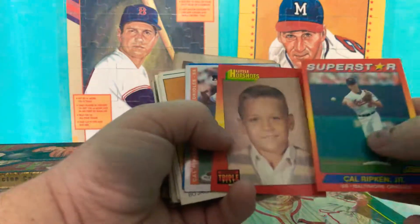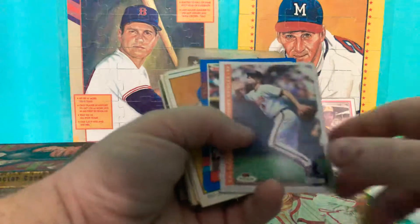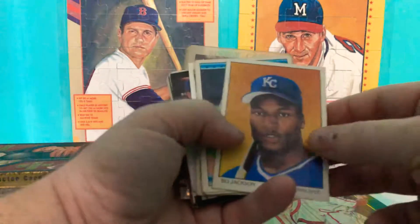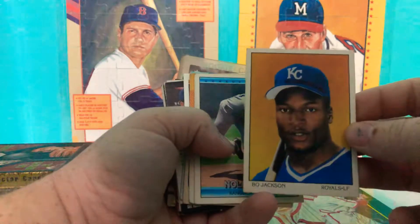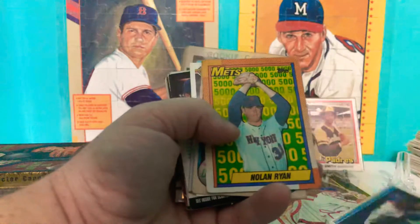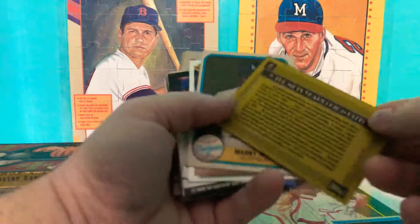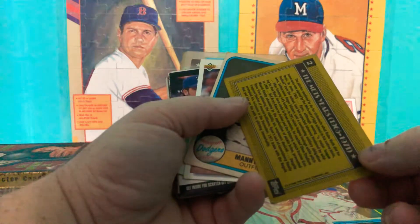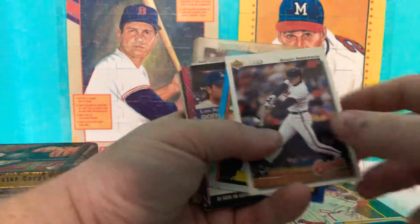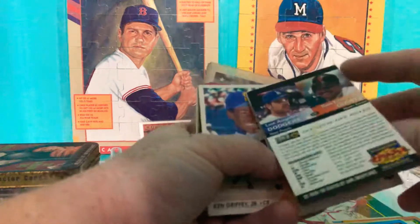Got a couple Cal Ripkens here. Little Hot Shots — remember that from Triple Play? I got the Score. Got the '93 Fleer. There's a '91 Donruss All-Star. And check this one — that was another one I PC'd back then. Bo Jackson. Nolan Ryan. Look at this one — Nolan Ryan 5000. Super nice. This was made by the 1990 Topps Company.